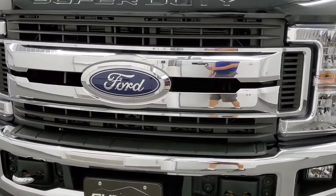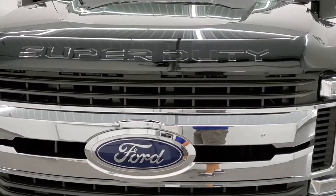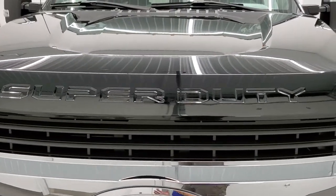Super clean all the way around, inside and out. I would highly recommend it from a quality and condition standpoint.